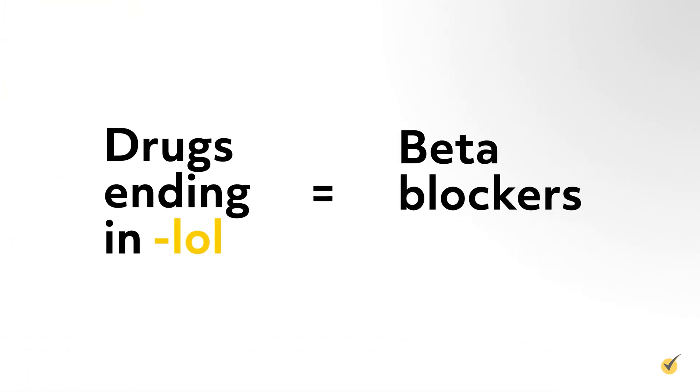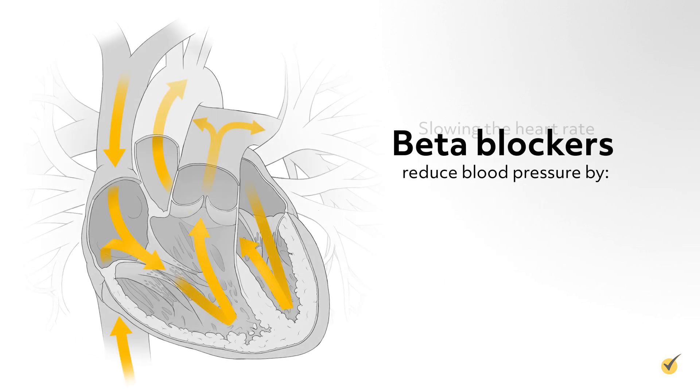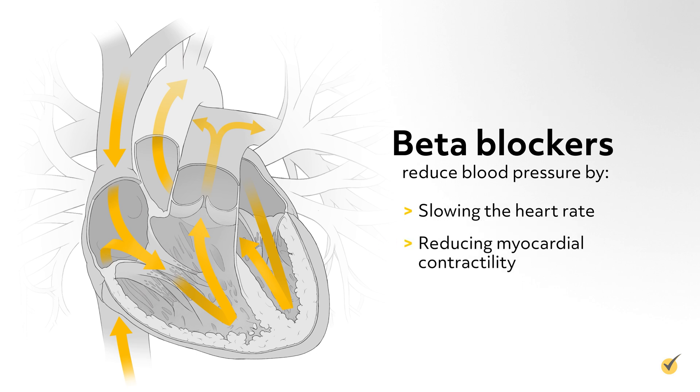Beta blockers end in -lol, such as atenolol, propranolol, and labetalol. Beta blockers reduce blood pressure by slowing the heart rate and reducing myocardial contractility.